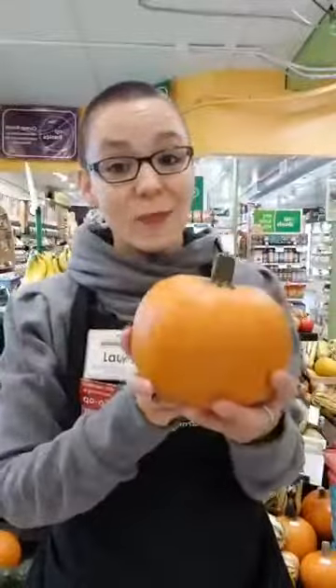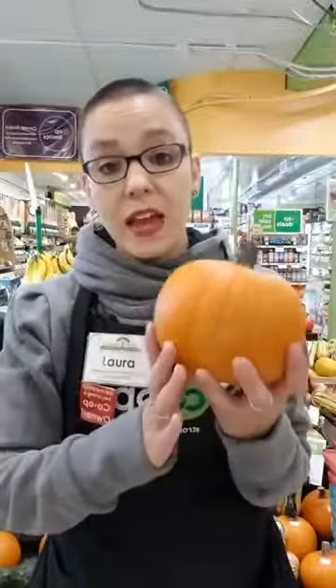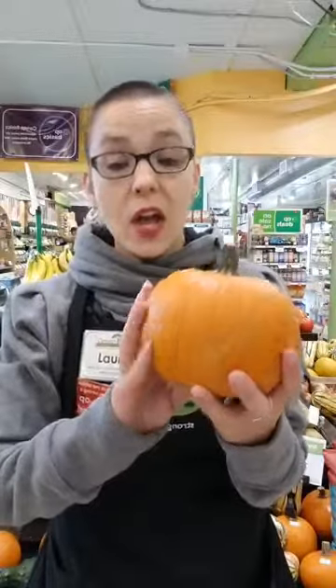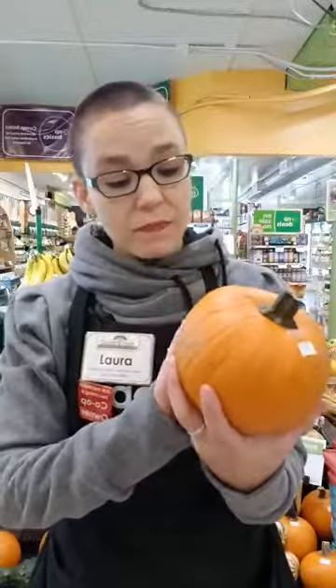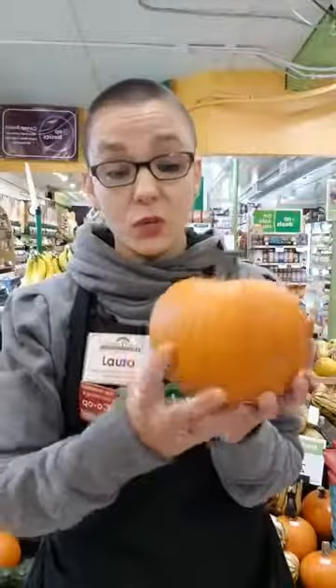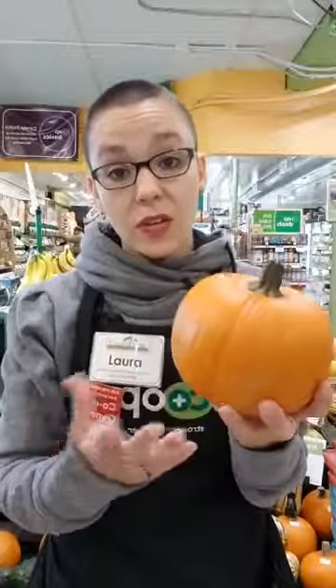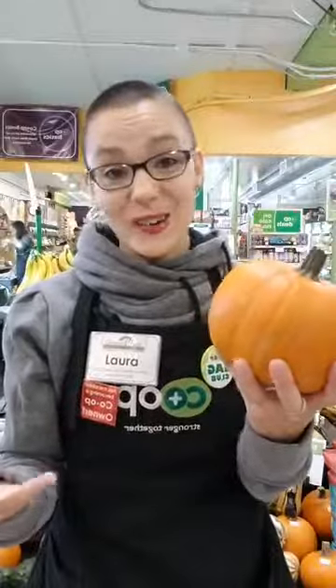One of the favorites is pie pumpkins. Pie pumpkins are different from a regular jack-o-lantern in that they have softer, sweeter flesh and they tend to be smoother on the exterior. They can be treated basically the same way you would treat a squash in terms of cooking — you don't just have to use them for pie. They're also a great ingredient in soups, casseroles, and of course sweet dessert baked goods.